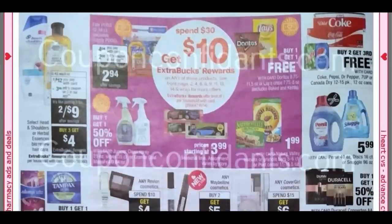Here we have Head and Shoulders, Herbal Essences Bio Renew — they're Buy Three, Get a $4 Extra Buck. We have a $3 manufacturer coupon, so that's going to make them like three for $5, which isn't terrible. Spend $30, Get $10, more Tide. We've got some Nature Valley and Post, and then the Doritos and Lays at Buy One, Get One Free are included in that promotion.